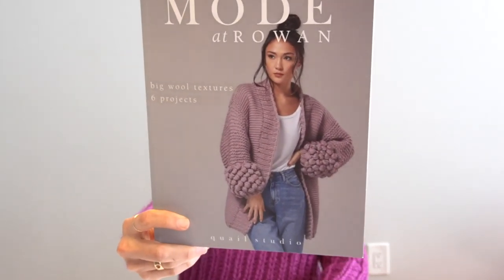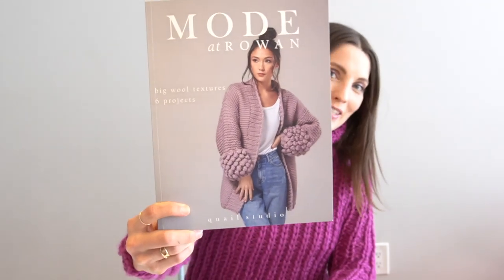I got to wear this in the fashion show with the baubles on the sleeves, and then Georgina who works there asked me if I would be interested in knitting one of their projects and I said sure. So I did a deep dive into all the offerings of Mode at Rowan and I was really drawn to this sweater.